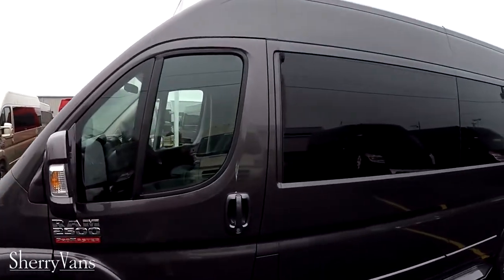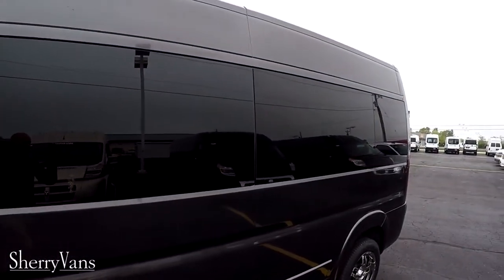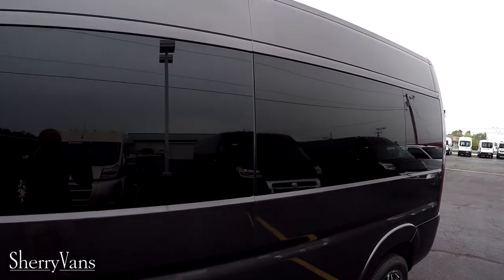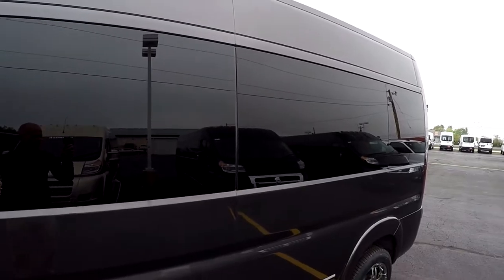Moving down the side of the van, you'll notice we have a five percent limo tint on the factory glass all the way around, guaranteed to give you the best protection from the sun and ensure your privacy.